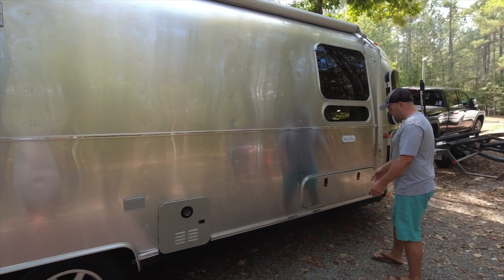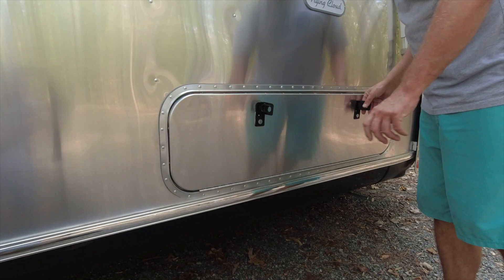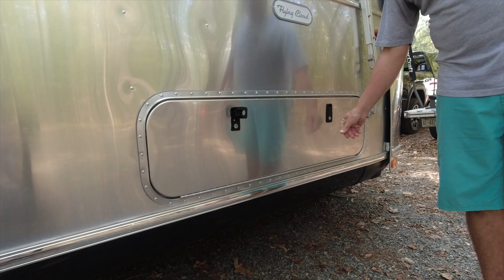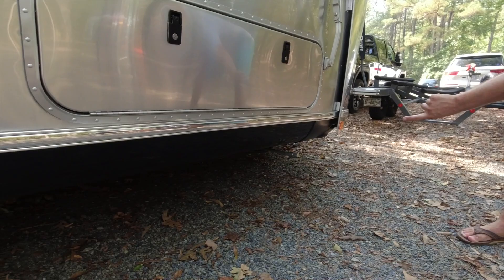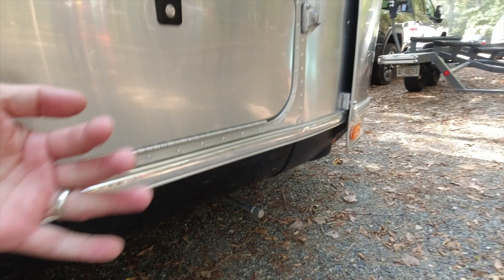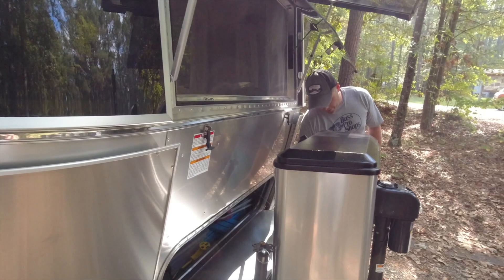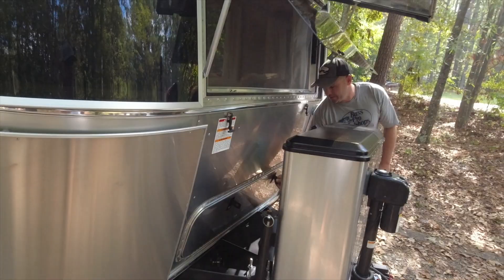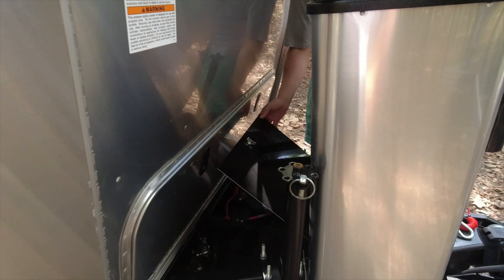With the twin bed layout you get this extra outdoor storage — with a queen you wouldn't get these compartments and you don't have much outdoor storage. We keep propane hoses, chairs, and gear in here, and it goes all the way up. Those are your stabilizer jacks — I just run them down with a drill. Up here in another compartment we keep hoses, my daughter's chair, and camp mat.